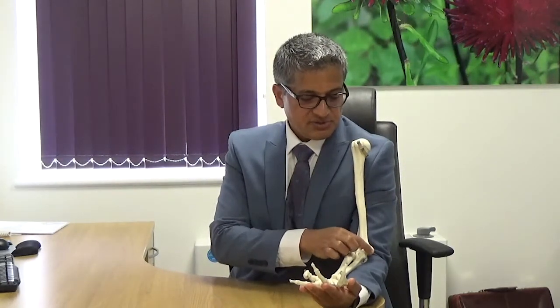We're going to talk about tennis elbow. I've got a model of the arm bones — this here is called the humerus, and here's the elbow joint. This bony prominence on the outer end of the elbow is called the lateral epicondyle.